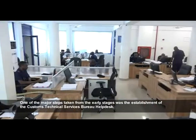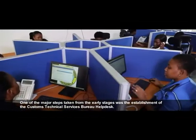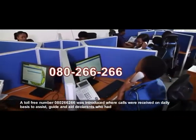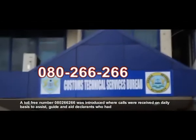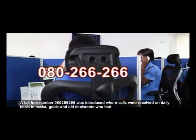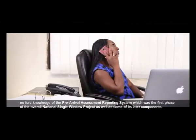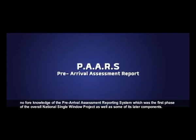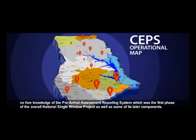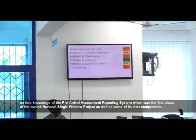One of the major steps taken from the early stages was the establishment of the Customs Technical Services Bureau help desk. A toll-free number, 080-266-266, was introduced where calls were received on a daily basis to assess, guide, and aid declarants who had no foreknowledge of the pre-arrival assessment reporting system, which was the first phase of the overall National Single Window Project, as well as some of its latter components.